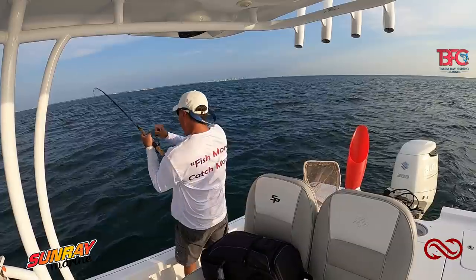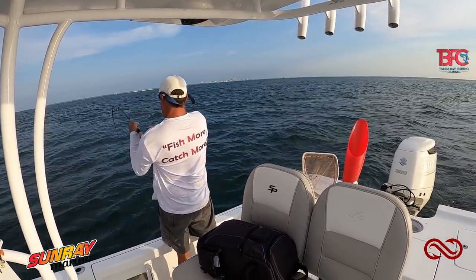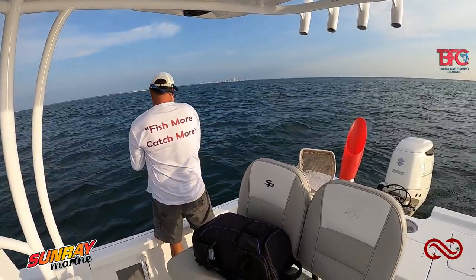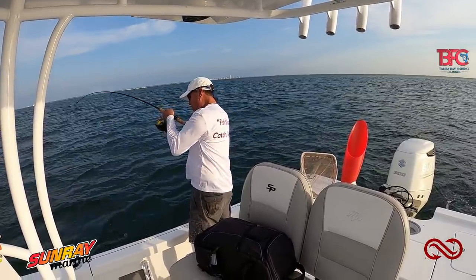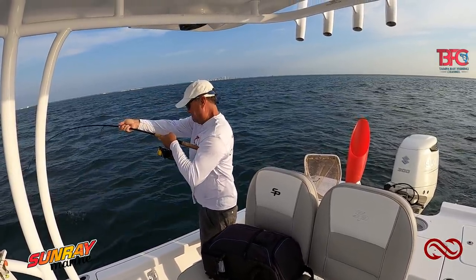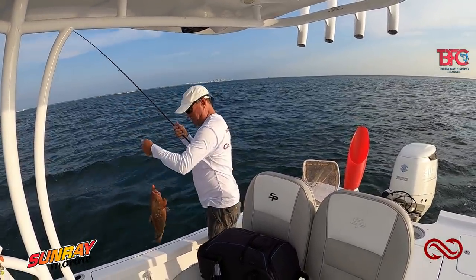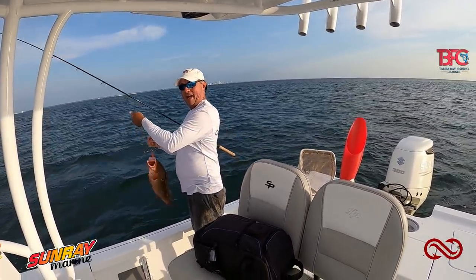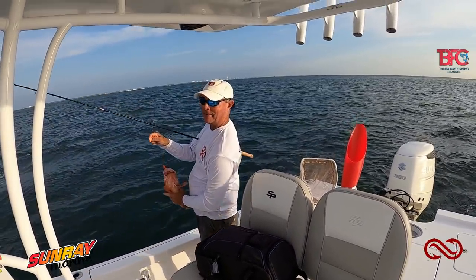Third drop down — nice red grouper. Third drop down, third different species. You gotta love fishing in Tampa Bay. They're so strong.